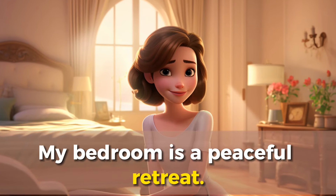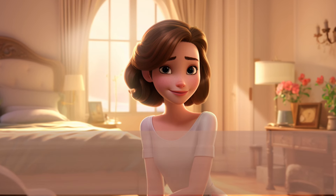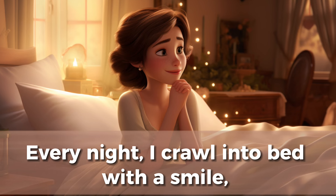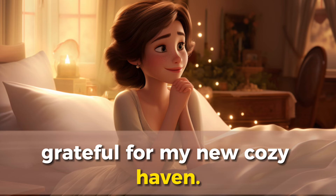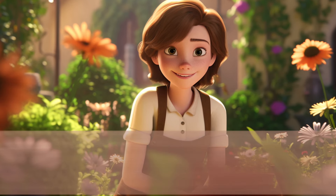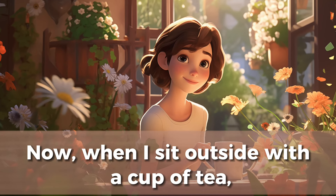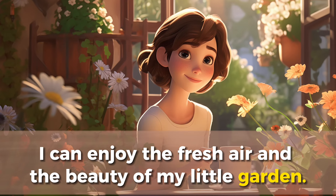My bedroom is a peaceful retreat. I chose soft colors for the walls and added some fairy lights for a cozy touch. Every night, I crawl into bed with a smile, grateful for my new cozy haven. One weekend, I decided to work on the garden. It's a small space, but I planted some flowers and herbs. Now, when I sit outside with a cup of tea, I can enjoy the fresh air and the beauty of my little garden.